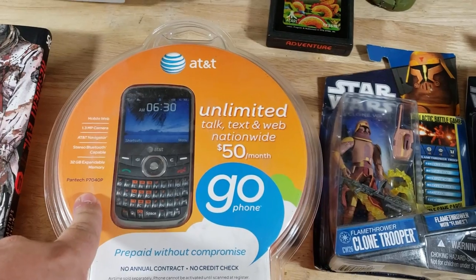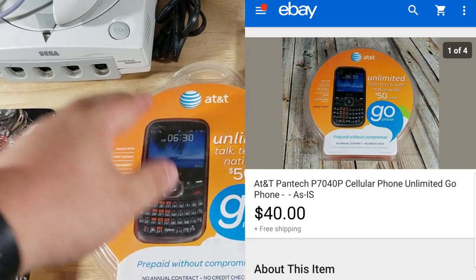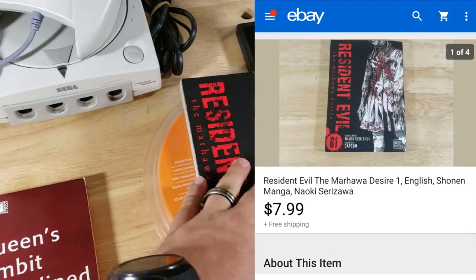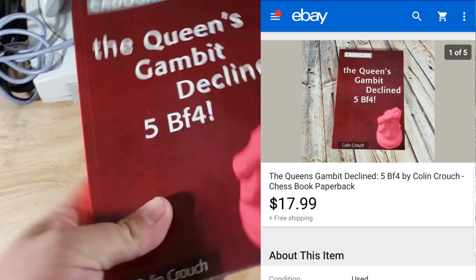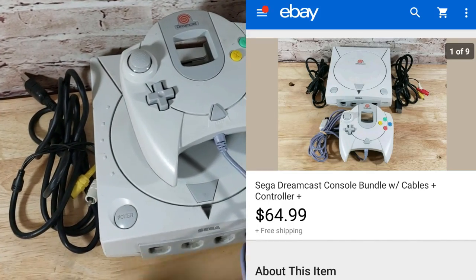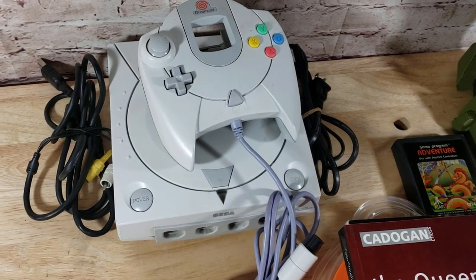Here's an AT&T Pantech P7040P. This one I sold as-is for $40 — it appears to be new but looks like it might have a scanning issue. A Resident Evil book sold for $8 shipped from a big book lot. Then a Queen's Gambit chess book from the chess lot sold for $18 shipped — these chess books have been doing so well. And a Sega Dreamcast system with controller and cords sold for $65 shipped within about a week. It came from the $1,600 buy — I got three or four Dreamcasts in there; two have already sold for $65.